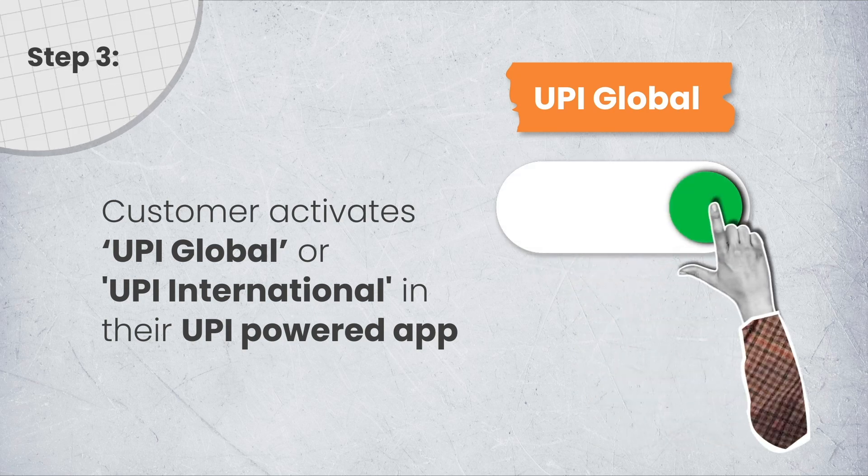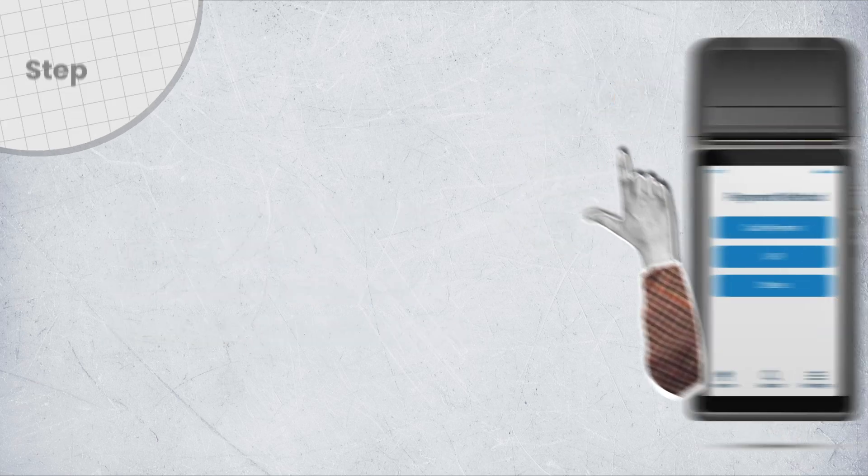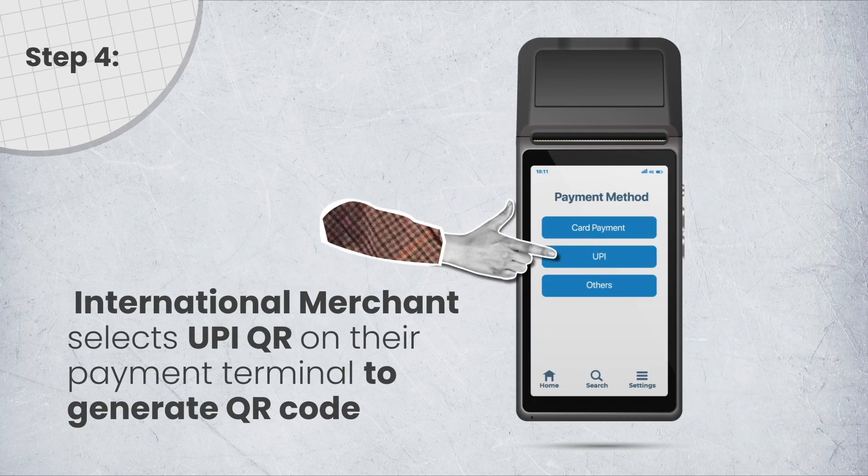Step 3: Customer activates UPI Global or UPI International in their UPI-powered app. Step 4: International merchant selects UPI QR on their payment terminal to generate a QR code.